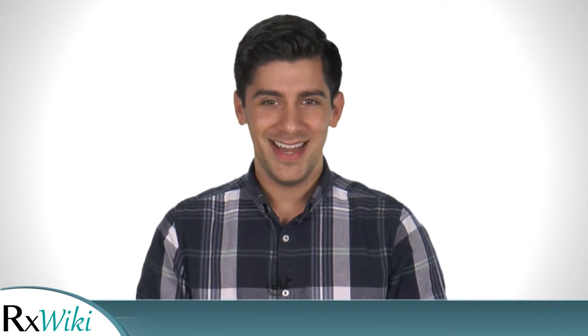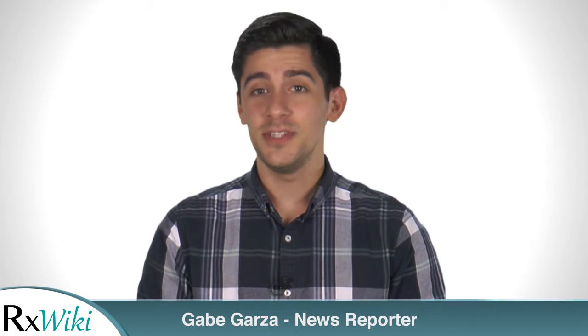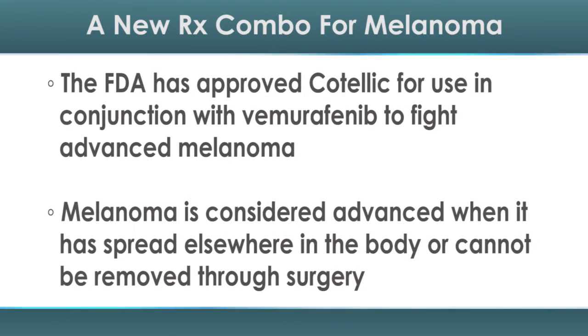There's a new cancer-fighting medication combo in town, and now it's approved to tackle advanced melanoma. I'm Gabe Garza with your latest health news. The FDA has approved Cotelic for use in conjunction with Vemurafenib to fight advanced melanoma.